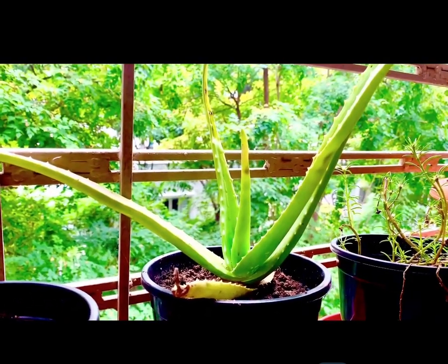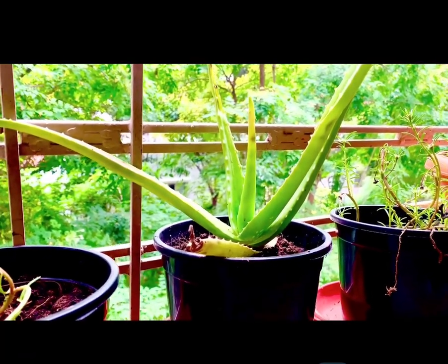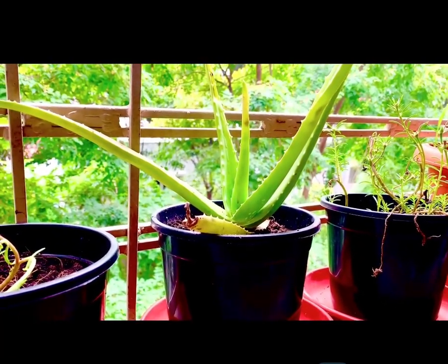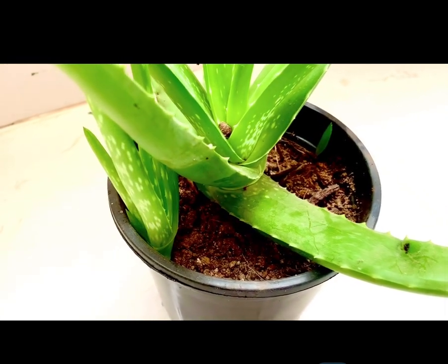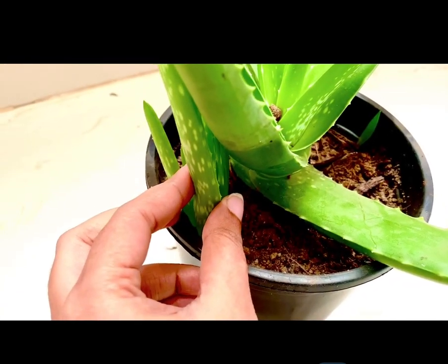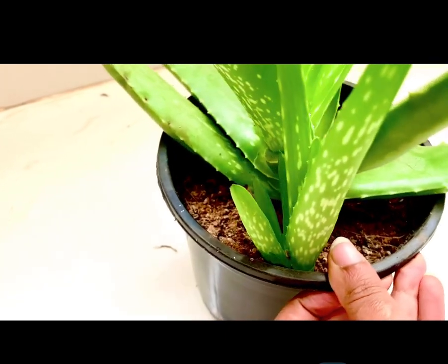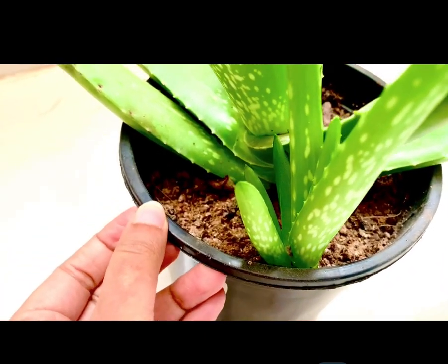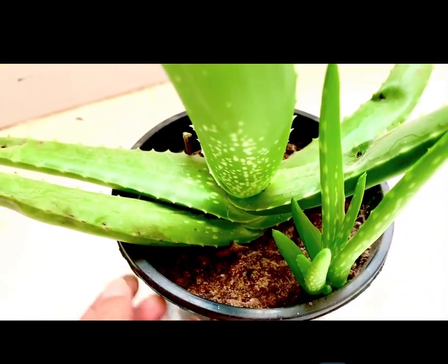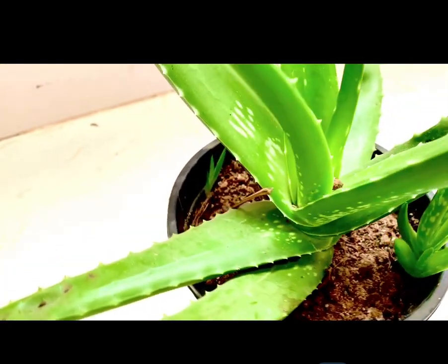Aloe does best in dry conditions. When growing aloe vera, plant it in a potting mix which is very porous, as it does not tolerate standing water. The soil of the aloe vera plant should be allowed to go completely dry before being watered. When watered, the soil should be thoroughly drenched but the water should be allowed to drain freely from the soil.